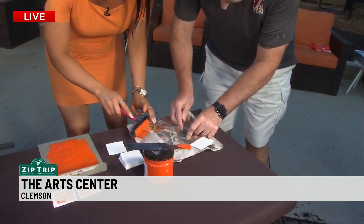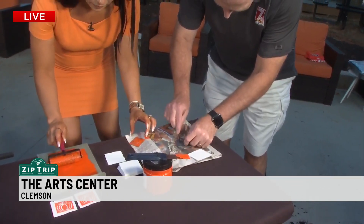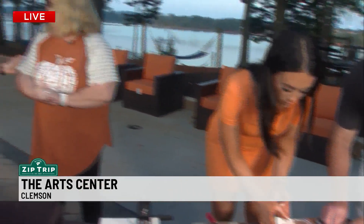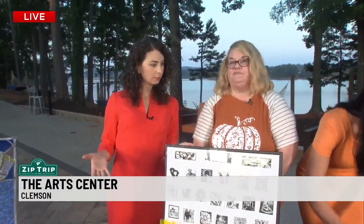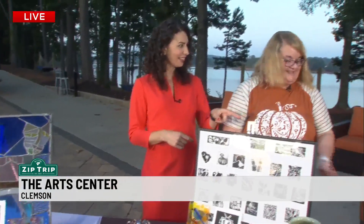Joan, I love it. Where's the art center located? The art center is located at 212 Butler Street here in Clemson. Wow, okay, so that's not too far? Not far at all. Very good. You're open when? We are open Monday through Friday from 10 to 4:30, and then we have classes in the evenings and all day on weekends.